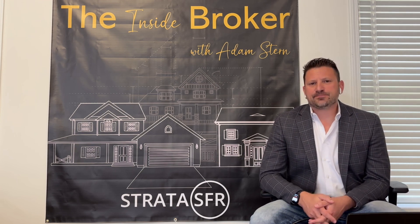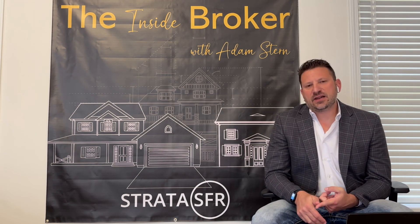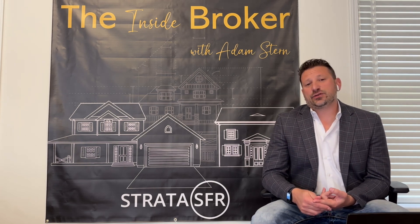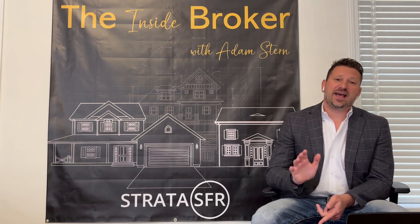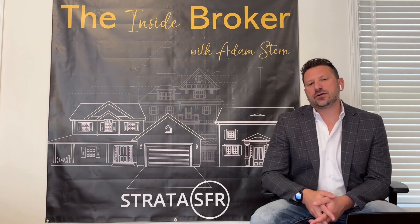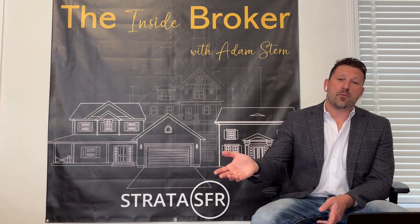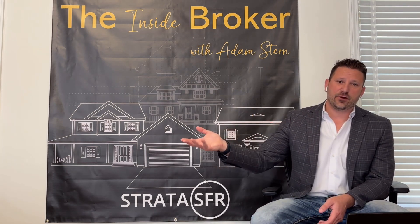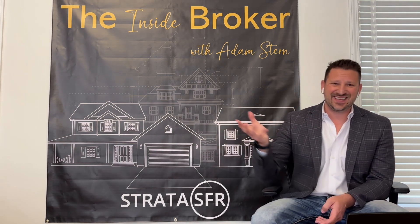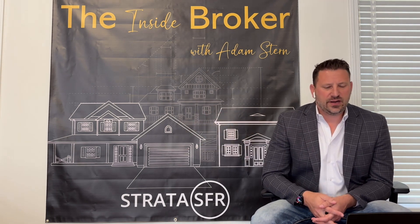Some of the headwinds — which are also headwinds for our builder and developer clients — include low supply of lot inventory. This started in early 2022 when developers took their foot off the gas on acquiring new land positions and building fewer lots. Now, 15 months later, it's really starting to show decreased lot inventory, which means home builders are often willing to pay more for those lots than Build for Rent firms — unless those communities are in the sweet spot for Build for Rent, in which case Build for Rent buyers often compete and win those deals over traditional home builders.